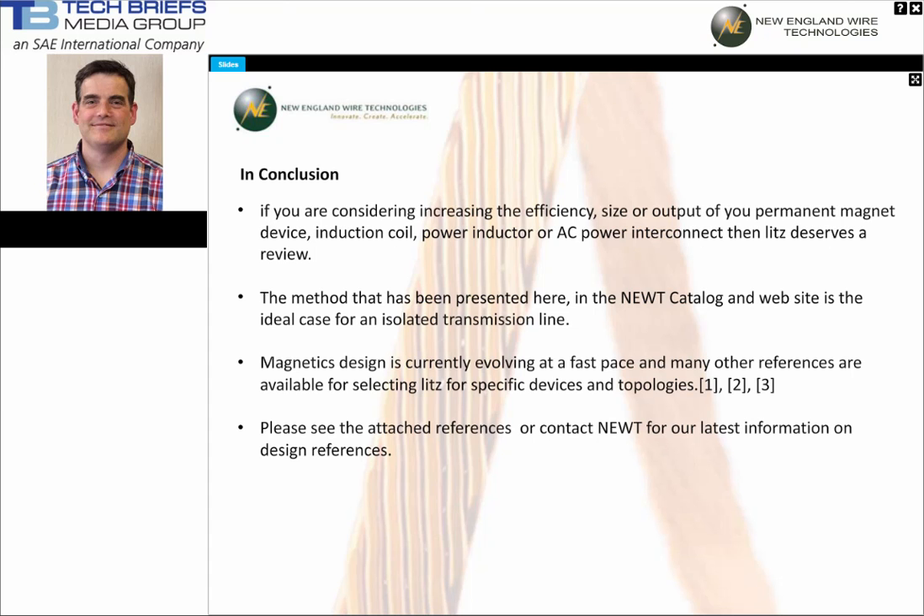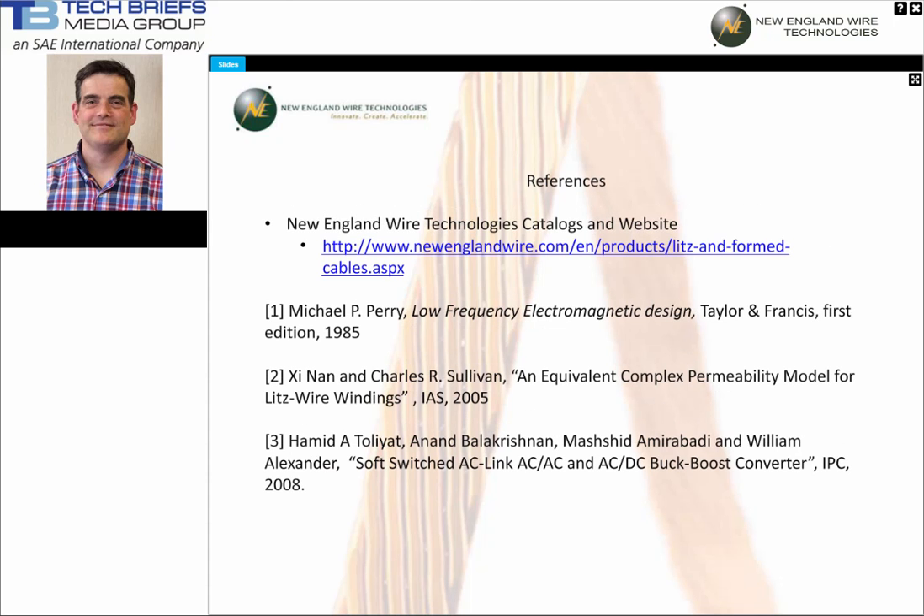Magnetics design is currently evolving at a fast pace, and many other references are available for selecting Litz wire for specific devices and topologies. Please see the attached references, or contact New England Wire Technologies for our latest information on design references. Thank you for watching — Selecting Litz Wire to Increase Energy Efficiency.